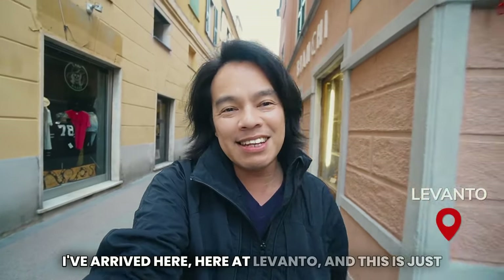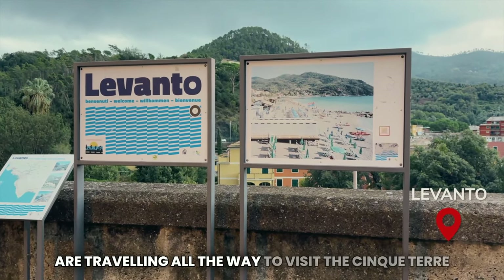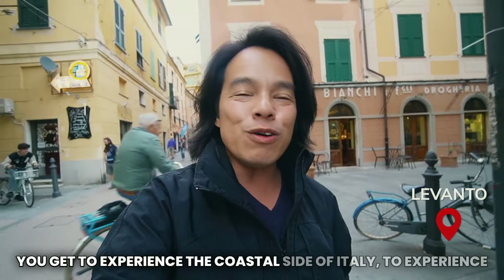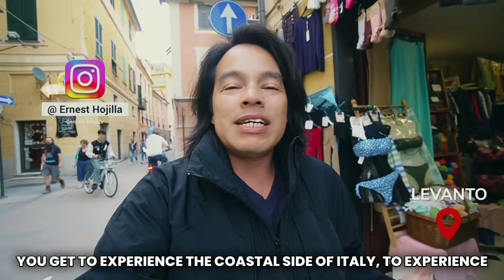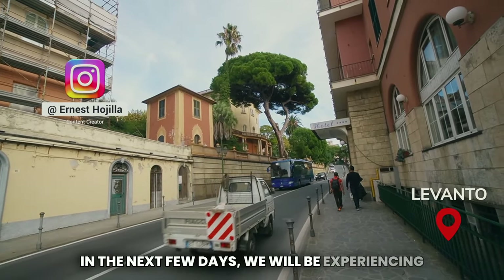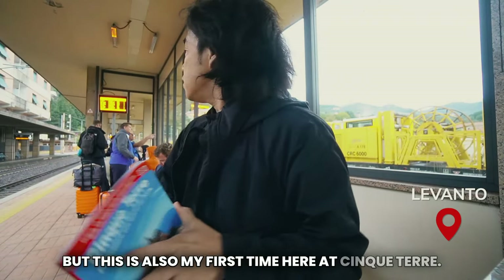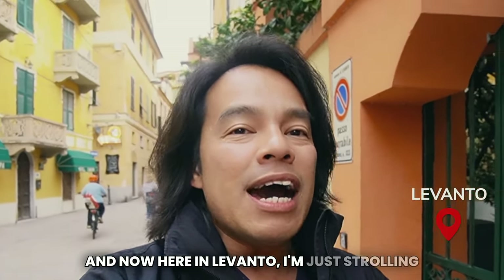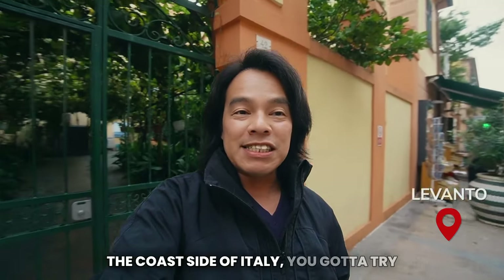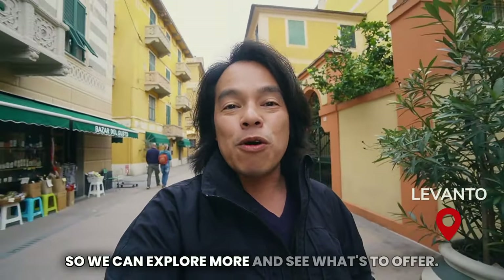I've arrived here at Levanto and this is just one of the best places to stay when you are traveling to visit Cinque Terre. It's one of the beauties of Italy — you get to experience the coastal side of Italy and feel the Italian vibes. I am now here at Levanto and over the next few days we will be experiencing and exploring Cinque Terre. This is also my first time here at Cinque Terre, so let's go and check out Levanto.